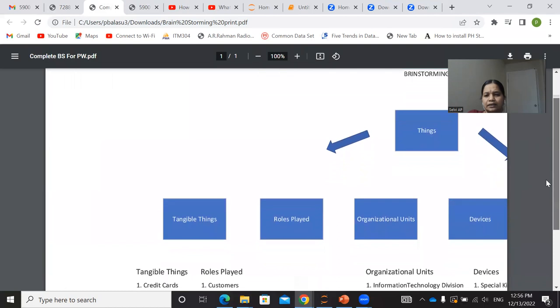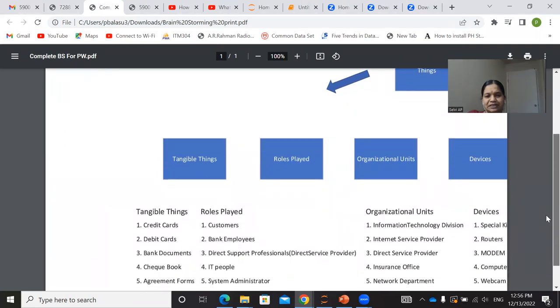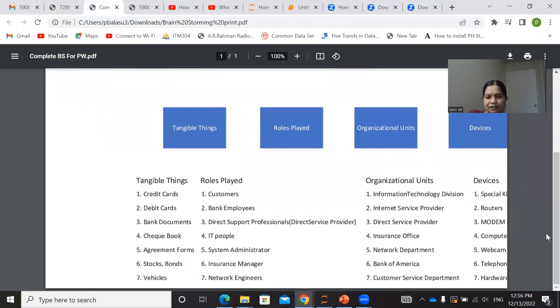This covers what tangible things and roles are involved in this project. Tangible things include: credit cards, debit cards, bank documents, checkbooks, agreement forms, stocks, bonds, and vehicles. Roles played in this project: customers, bank employees, direct support professional (direct service provider), IT people, system architect, insurance manager, and network engineer. Organizational units include: information technology division, internet service provider, direct service provider, insurance office, network department, Bank of America, and customer service department. Devices involved in the product: special kit, routers, modem, computer hardware, webcam, telephone, and hardware.